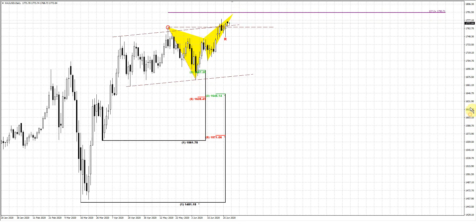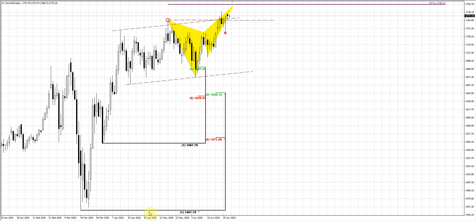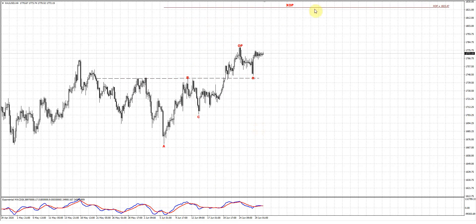It is interesting that this level — I mean 1823 — agrees with the XOP target of our head and shoulders pattern. The OP is the major and most common target for the head and shoulders, but the ultimate target for the head and shoulders stands at the XOP. It's 1823, and it agrees with the butterfly target.